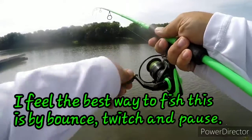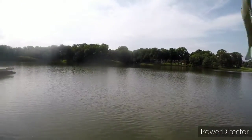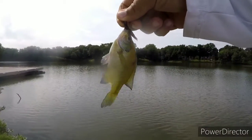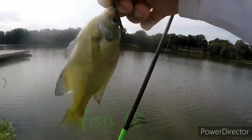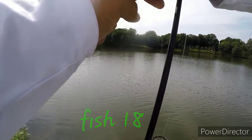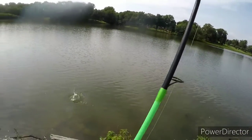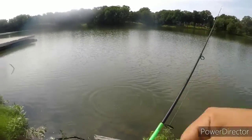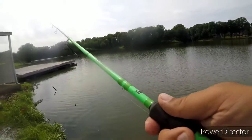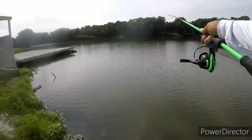Got one guys — little baby one. Perfect for catfish or bass bait. Little baby gill. This is the most fish I've ever seen over here.